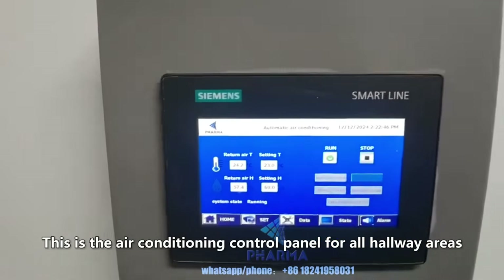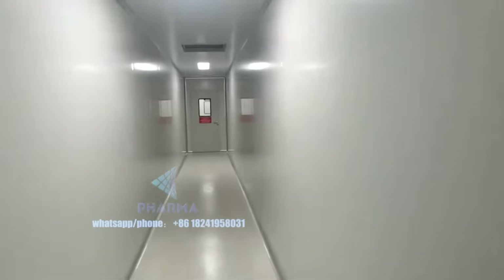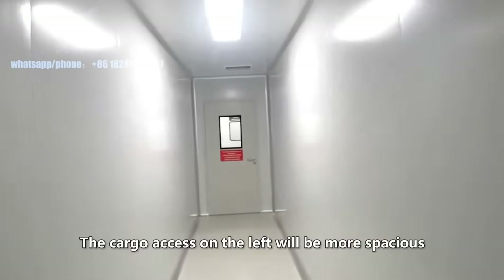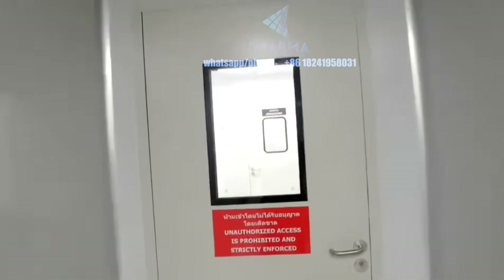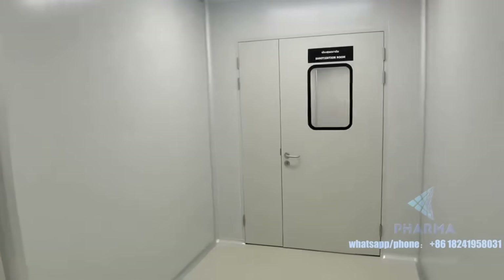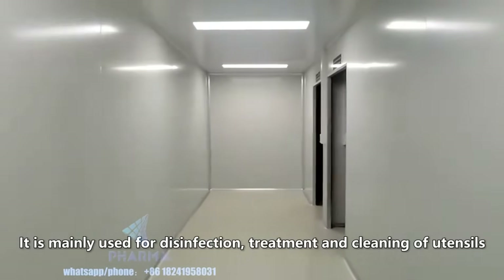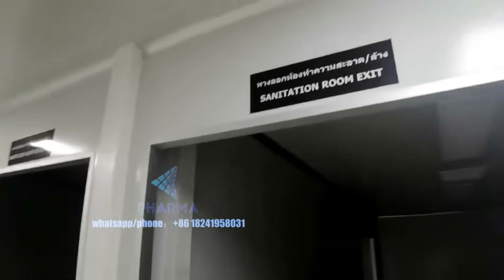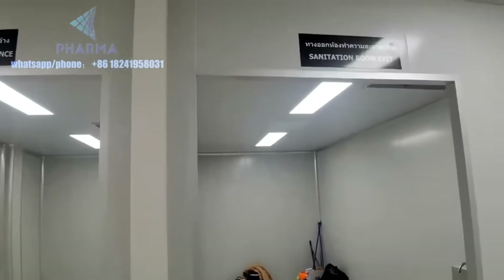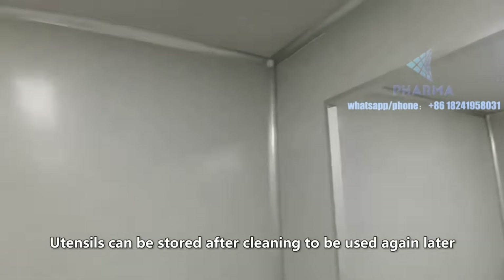This is the air conditioning control panel for all hallway areas. The workers' access does not need to be too spacious, while the cargo access on the left will be more spacious. In front is the sanitization room, mainly used for disinfection, treatment, and cleaning of utensils. It is divided into exit and entrance and equipped with a sink. Utensils can be stored after cleaning to be used again later.